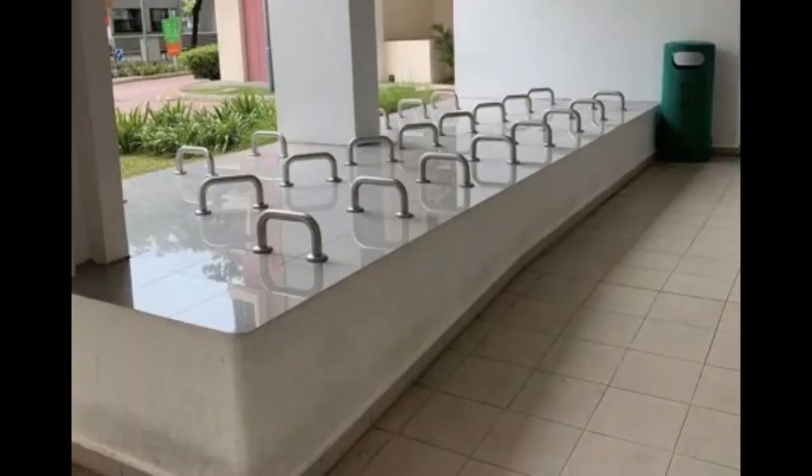Another form of hostile architecture comes in the form of dividers and bars added to public benches. According to the BCA, most of the structures were made in mind to serve as armrests to help those with mobility issues stand up. Town Councils and Members of Parliament gave a conflicting account, admitting that the true purpose of such benches was to prevent rough sleeping and loitering.